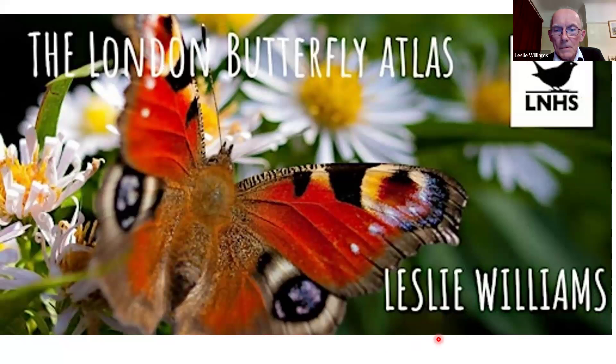Leslie has a wealth of knowledge about the butterflies of London, and this amazing publication is the fruit of many years of work surveying and looking at the great wealth of data now available for London. He's our butterfly recorder, and we're very grateful to him for all that he contributes to the LNHS. I'm going to hand over to him now for the London Butterfly Atlas.